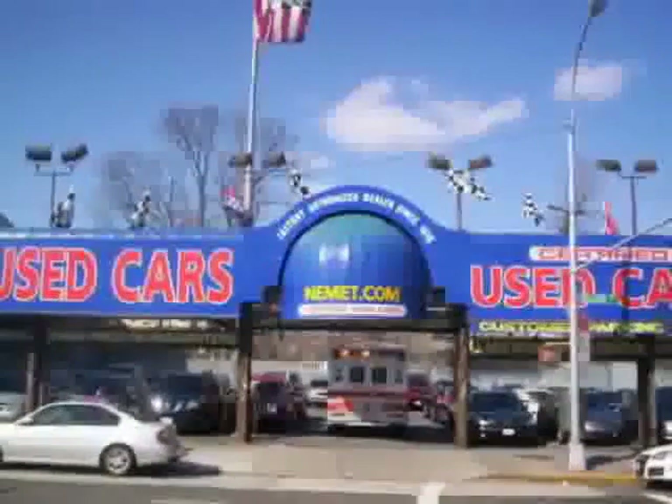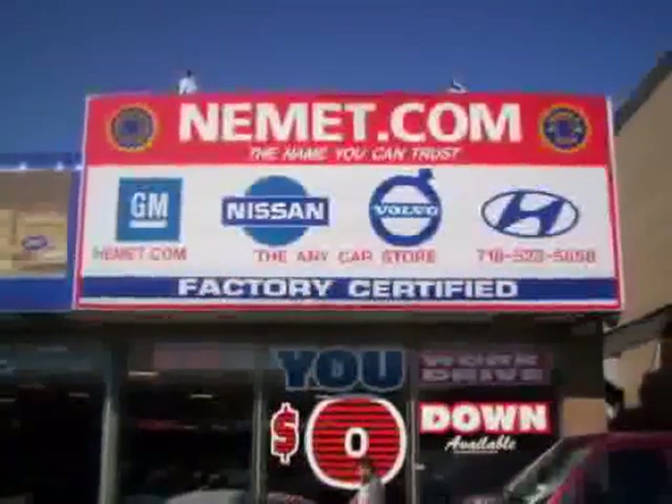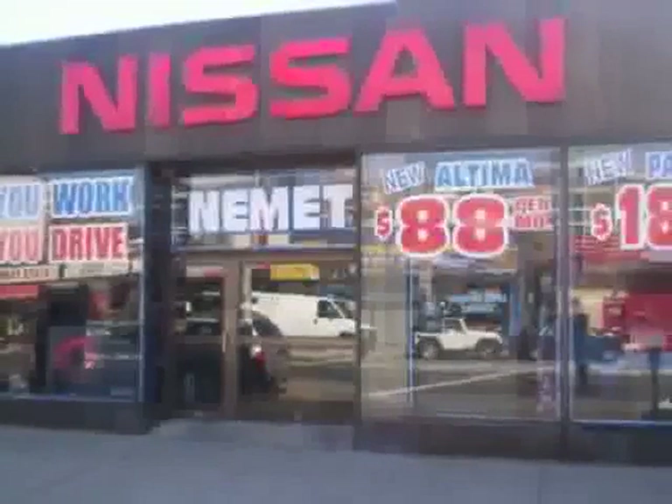We have the best pre-owned inventory, greatest selection, and the best prices. What makes Nemet different? Our attention to detail, our customer-friendly associates, and the best service department in Queens.